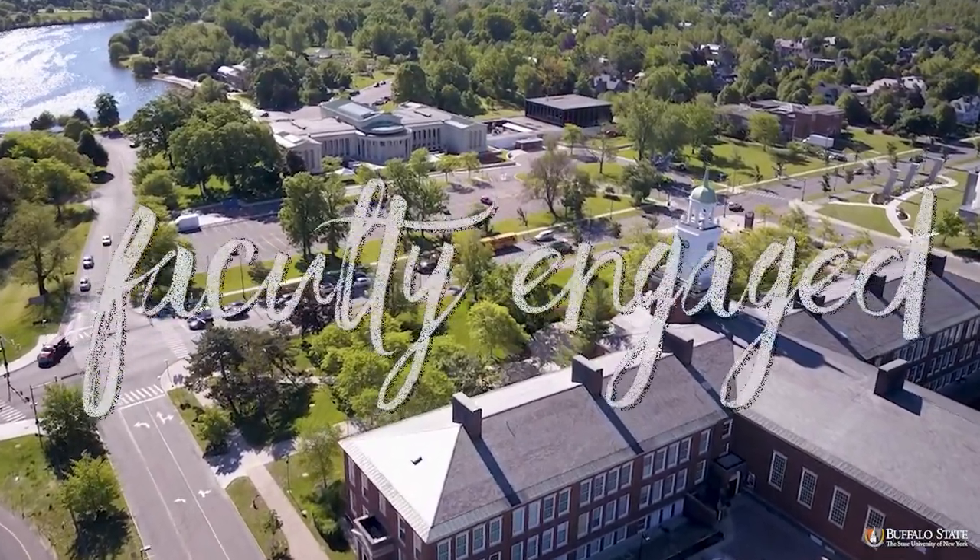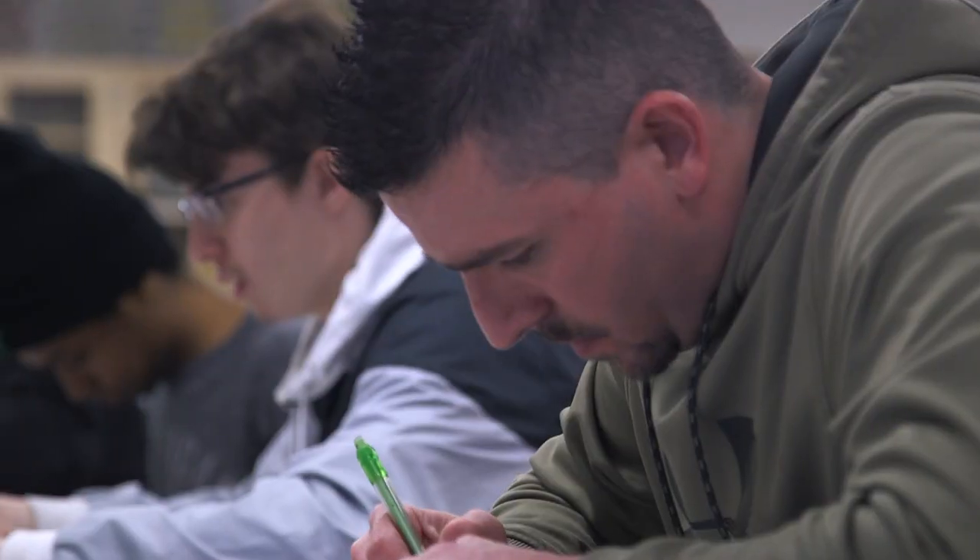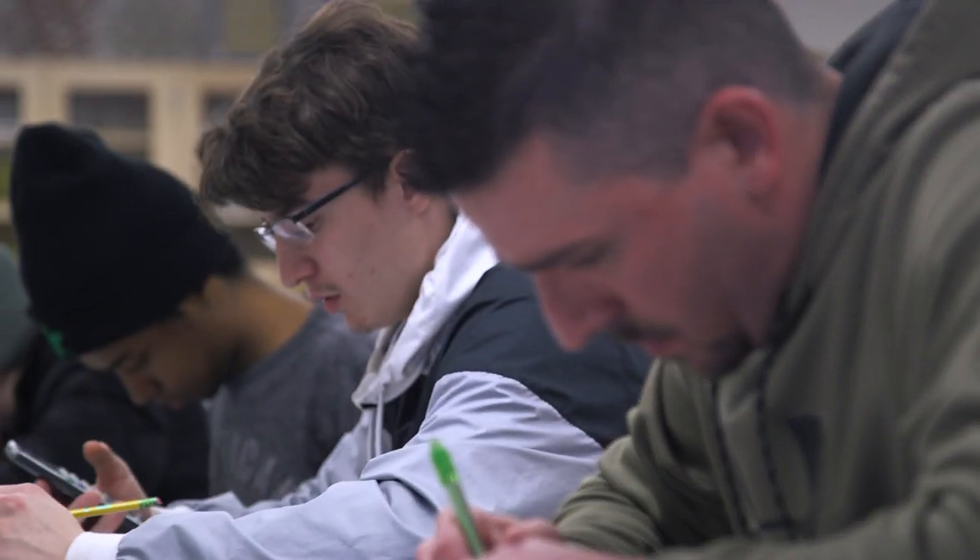Welcome to our space. Well, thank you so much for having me over. I'm excited to have you here. This is my first time getting a chance to come up close and personal to see the work you do with your students. It's about time.